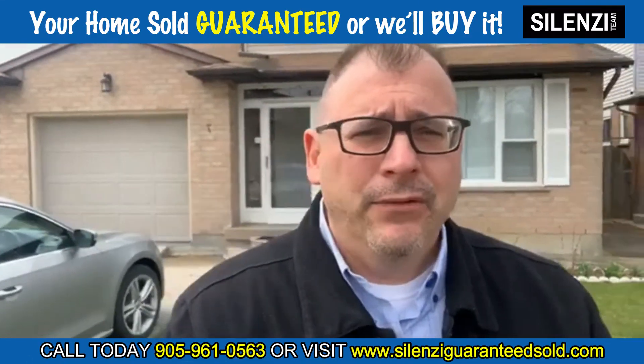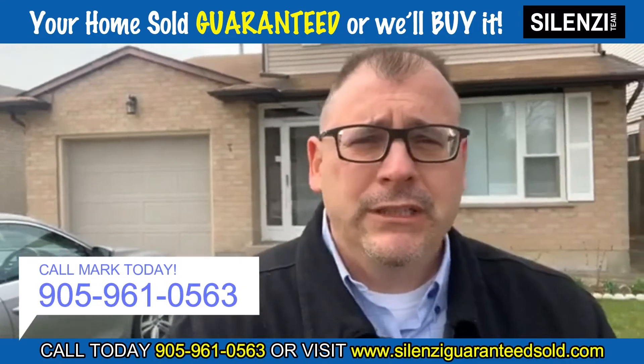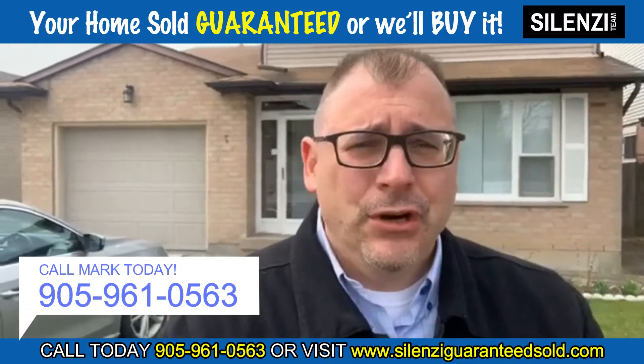So call or text me at 905-960-0563. As always, thanks for watching. Please share this with your friends and family because this property is sure to go.